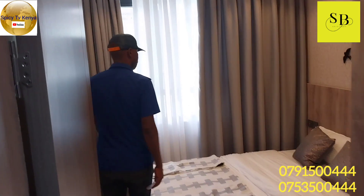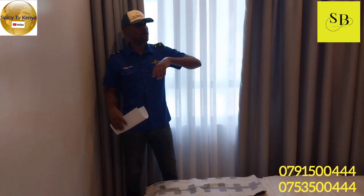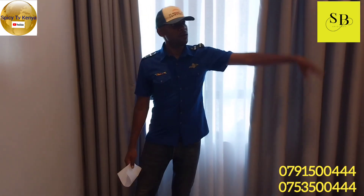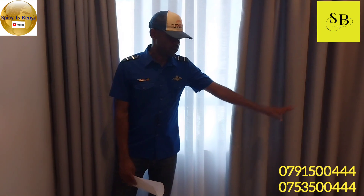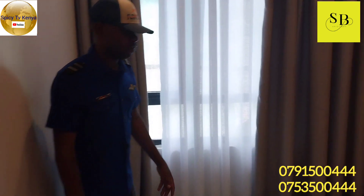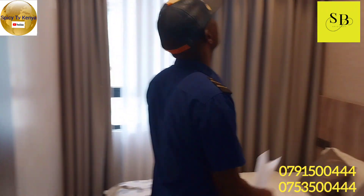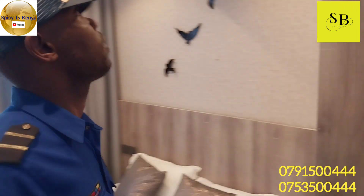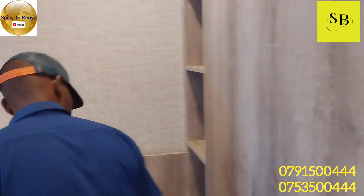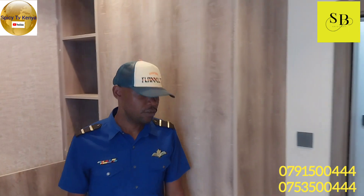So this is the bedroom. Remember, this is the one bedroom. You can see the bed — you can place a 5x6 bed, then you can close it up. Yeah, there's a closet right here. So that covers the one bedroom.